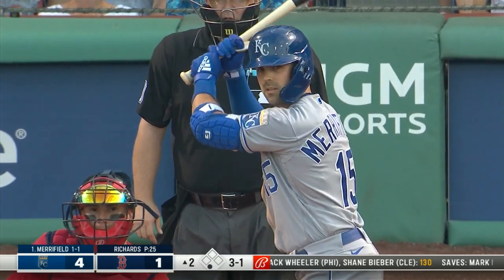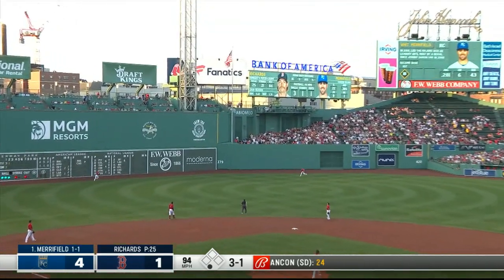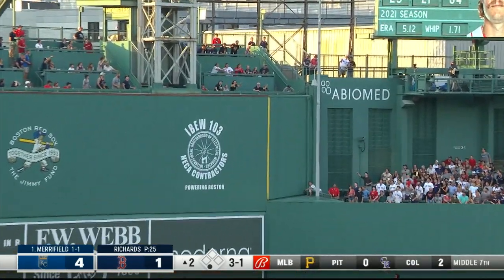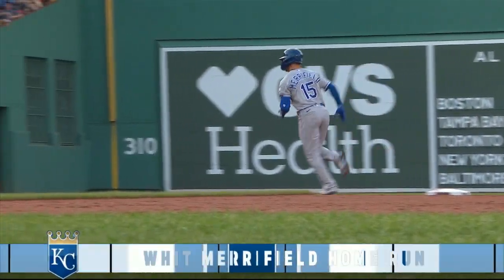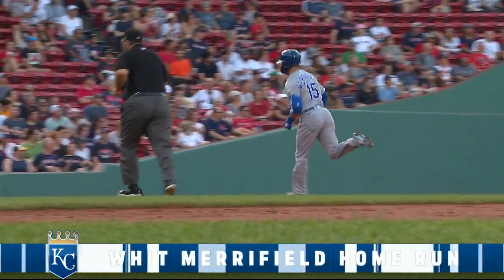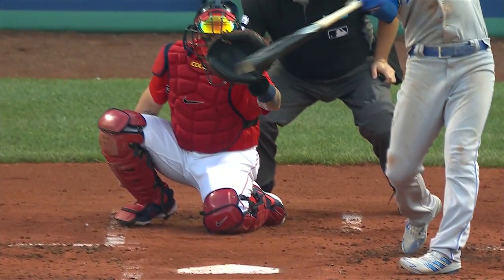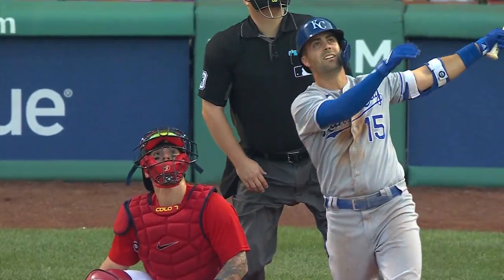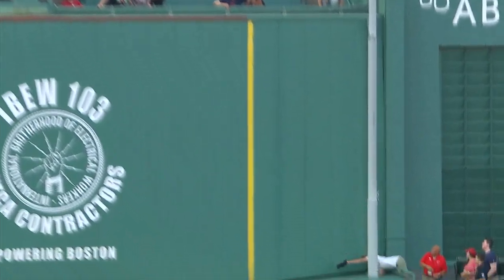Here is Whit Merrifield, who singled in the first and scored a run. Drives that one high in the air to left center field — the center fielder races back, and that ball is going to be gone! A home run to center field for Whit Merrifield. The Royals have three home runs in the first two innings. Merrifield hit that one about 430 feet — dead center field. The Green Monster is 37 feet high, but in dead center it drops to 17 feet high, and he hit it over both walls. Royals lead 5-1.